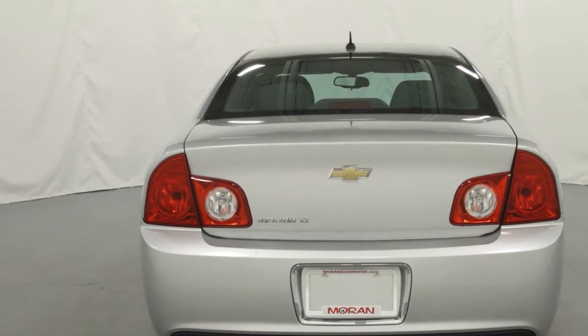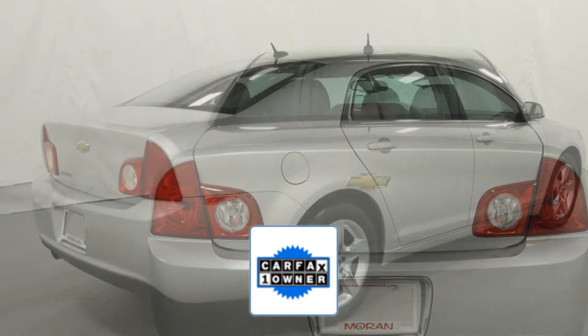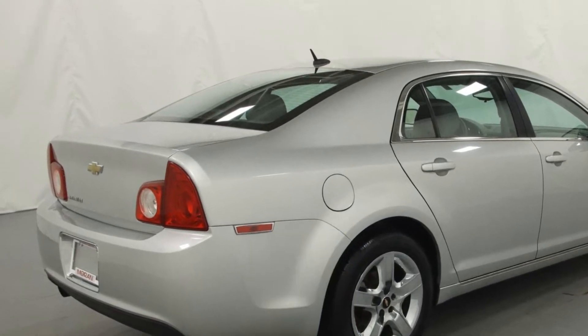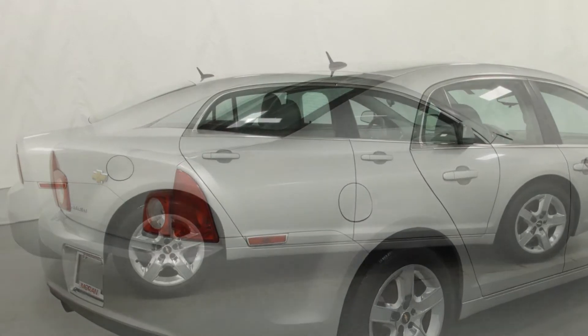Alarm system. As a Carfax one-owner vehicle, enjoy extra advantages such as having less normal wear and tear. Visit our dealership soon and start driving today.